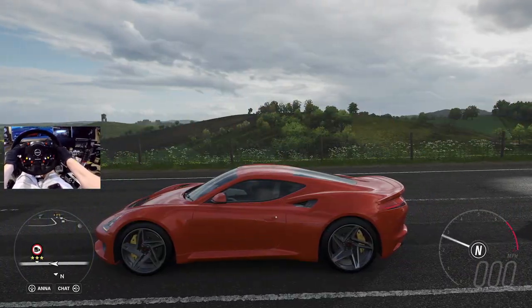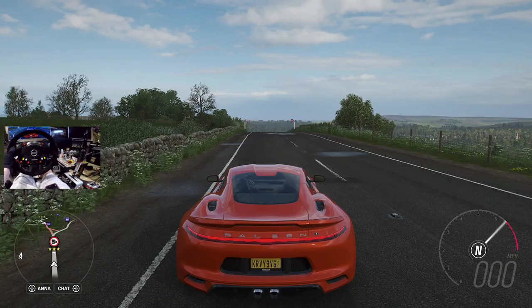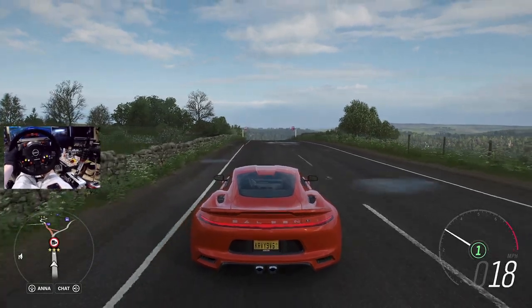What's going on, everybody? Welcome back today, guys, to the channel. Forza Horizon 4 finally dropped something that I actually would like to drive today.